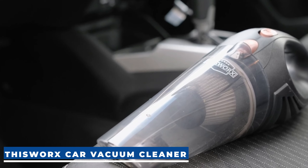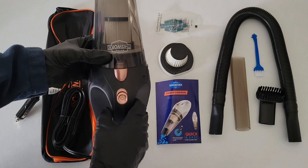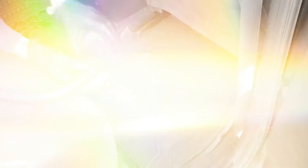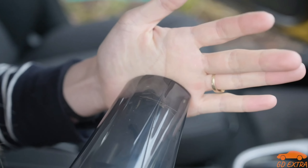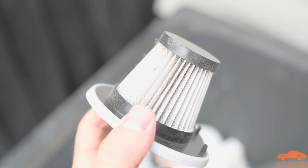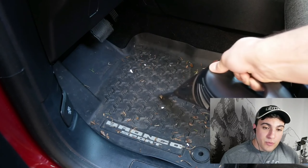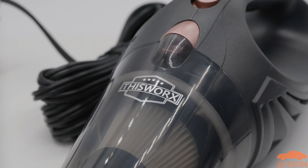Car owners, get ready to say goodbye to crumbs and debris with the This Works Car Vacuum Cleaner — your handheld solution for a spotless interior on the go. This compact and lightweight vacuum is designed specifically for your ride. Just plug it into the 12V outlet and you're good to go. Powered by a robust 106W motor, it packs the suction to tackle dirt, debris, and crumbs with ease. Choose from three attachments: flathead, extendable, and brush nozzle. The HEPA filter handles ash, dust, or spills effectively, and the filter is washable so you can keep it running at its best. Prices range from $23 to $50 depending on the model, specifications, color, and corded or cordless options.